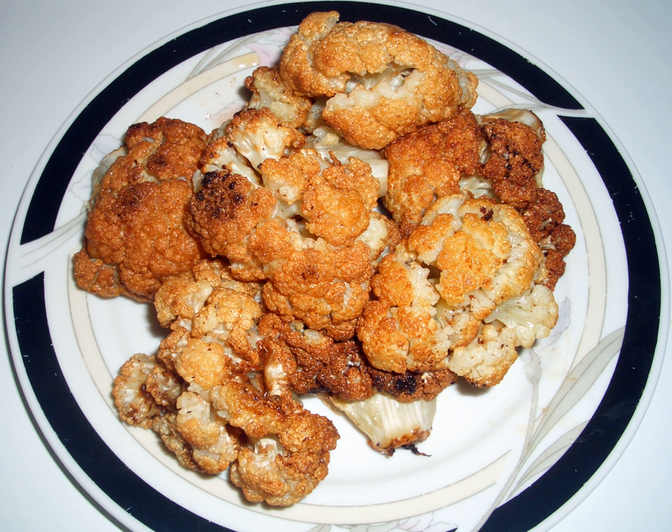Fried cauliflower can be prepared as a fritter. Non-vegan versions may contain eggs, beef, mozzarella, or other types of cheese. Another very popular example of a fried cauliflower dish is Gobi Manchurian, an Indian-Chinese creation of crispy batter deep-fried cauliflower with a spicy tomato sauce.